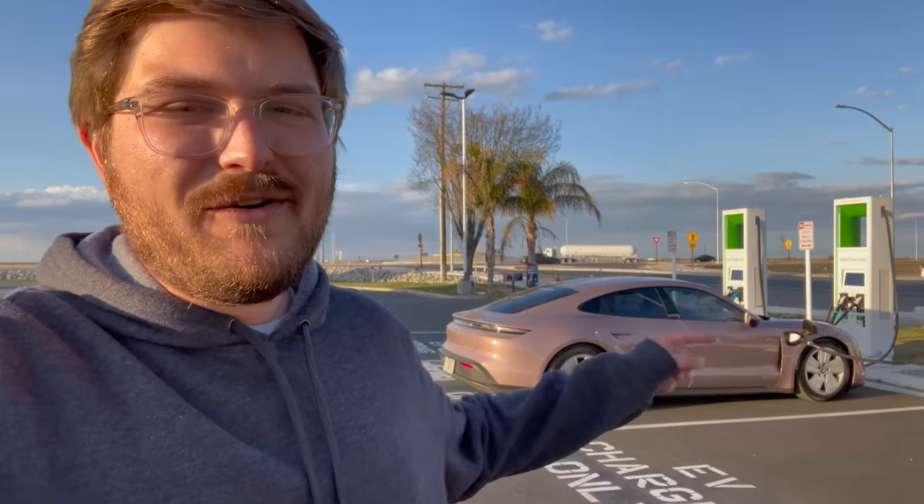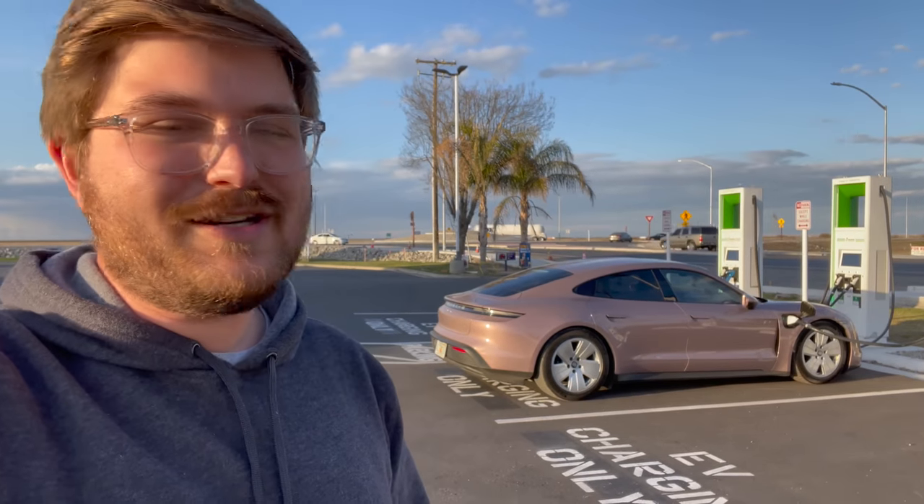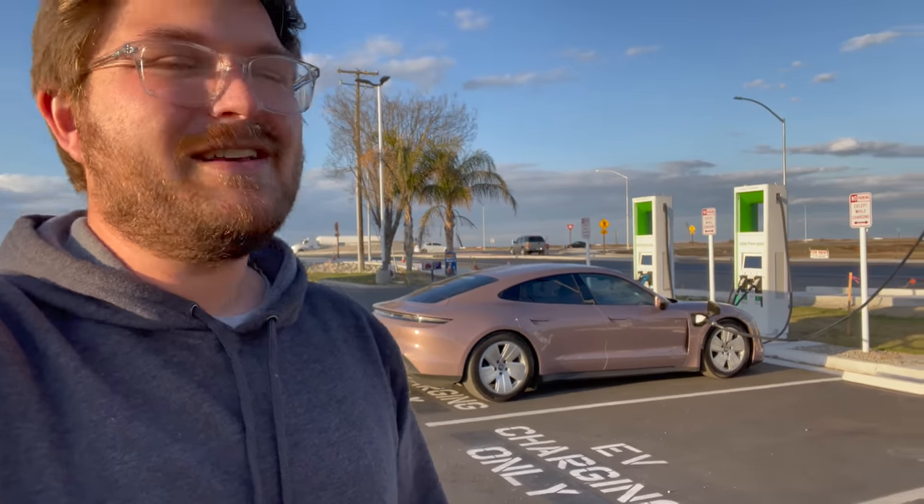We have tested a Porsche Taycan 4S here before, but that car was on the worst possible wheels — 21-inch giants — and it did 277.9 miles on a charge in our 70 mile per hour loop test. I am so excited to see what this car gets. Conditions are almost perfect today, so I'm hoping for something close to 300 miles or at least in the 280–290 range.